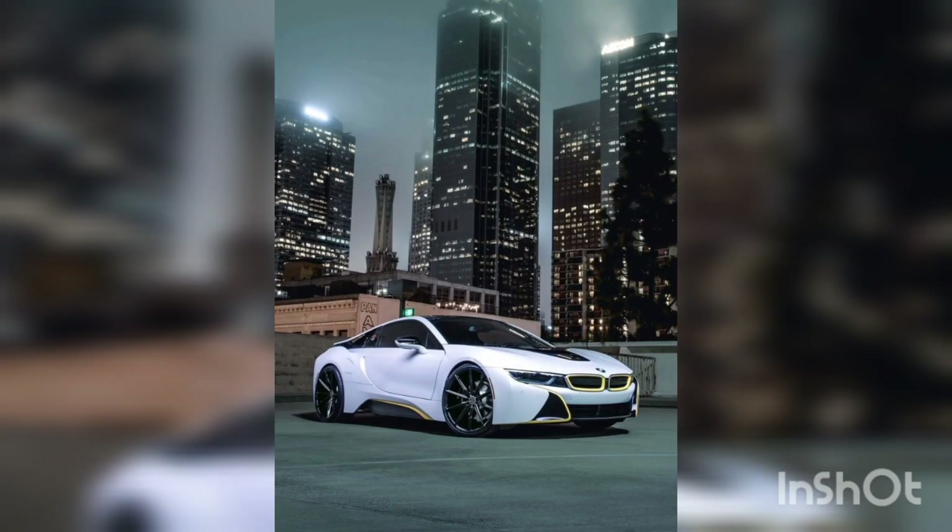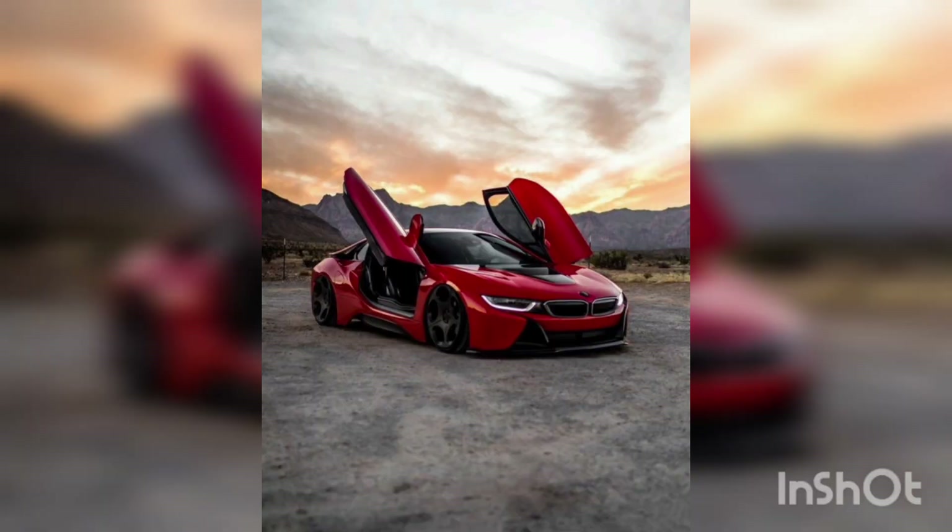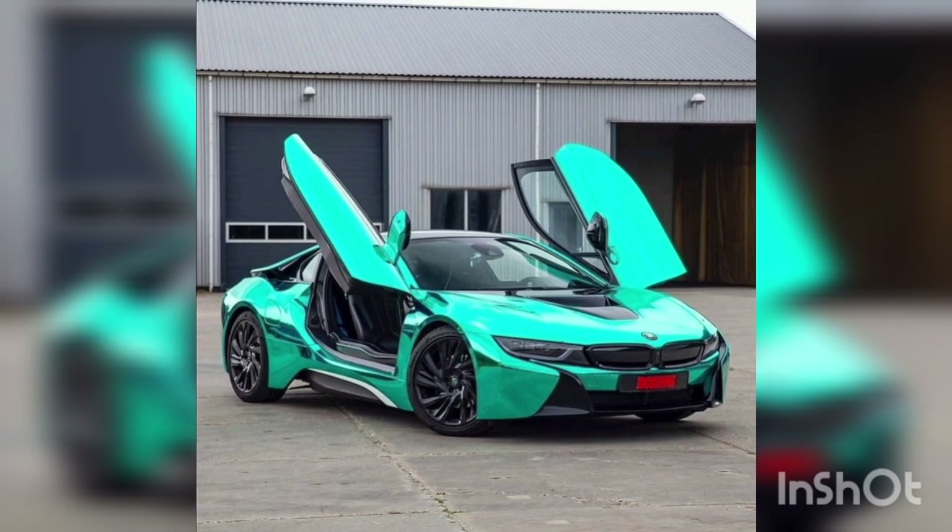And let's not forget its eco-conscious side. The i8's electric motor helps reduce emissions while driving, making it a responsible choice for those who appreciate sustainability.